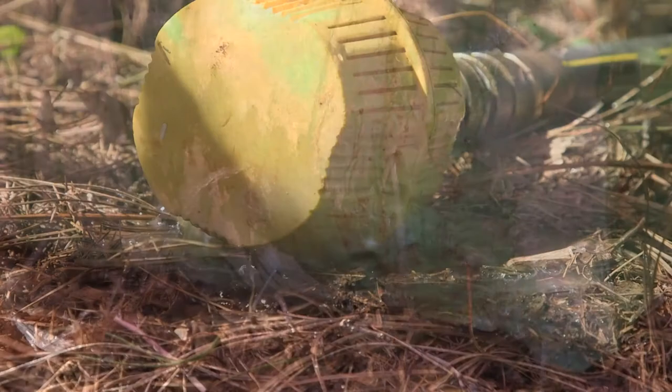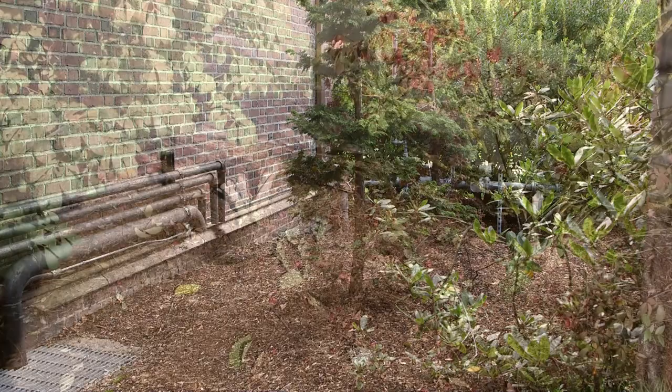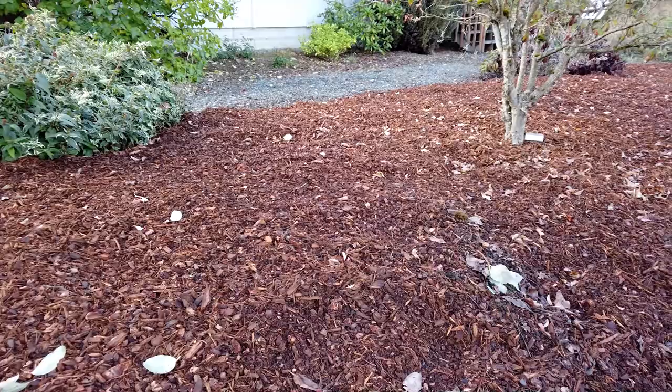When trees and shrubs are planted incorrectly they do not thrive and can eventually die. Plant it right the first time. If you are maintaining a landscape with plants planted too deep, dig them up and replant them when possible. Mulching with wood chips is a great tool for weed management. It also protects and conditions the soil and keeps moisture in. The result? Healthier landscape plants with fewer problems, which means less pesticide applied.